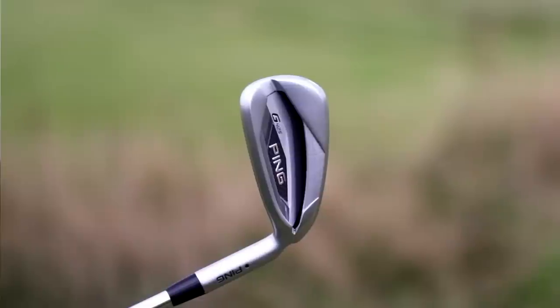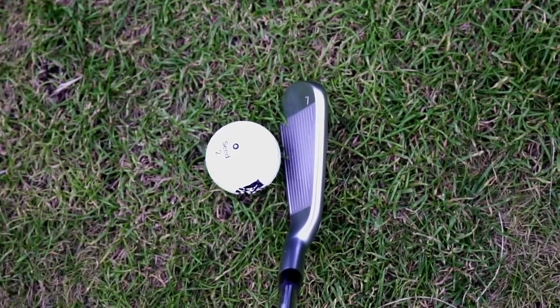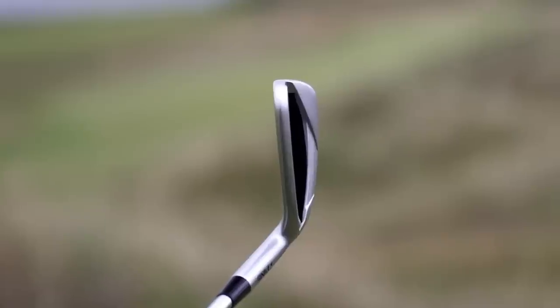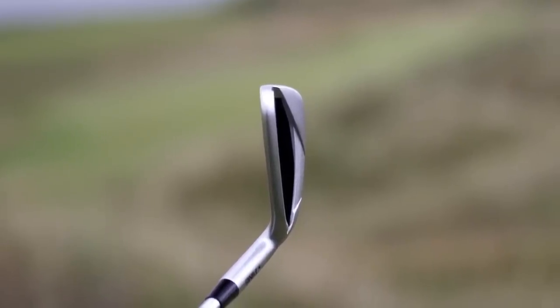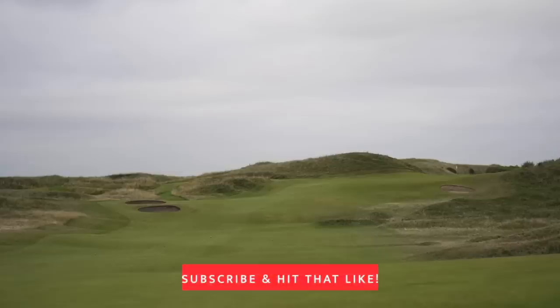What puts the Ping G425 in fifth? First, they did a great job aesthetically — these look really good in terms of shelf appeal. Ping as a brand carries a lot of trust and reliability. In terms of forgiveness, I think Ping make the iron for the masses; it performs really well throughout the bag. It launches the ball well and has plenty of forgiveness on off-center hits. The one thing I don't like is the sound and feel — they've never quite got that right in this model, and that's why it comes in at number five.